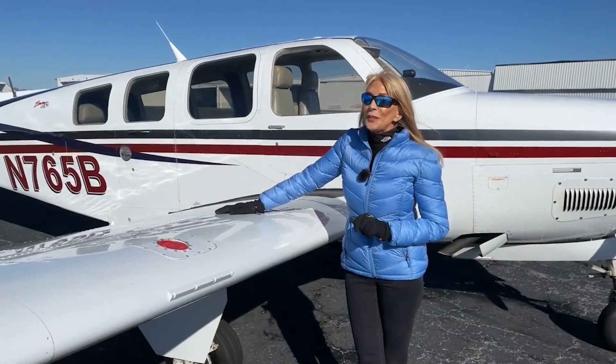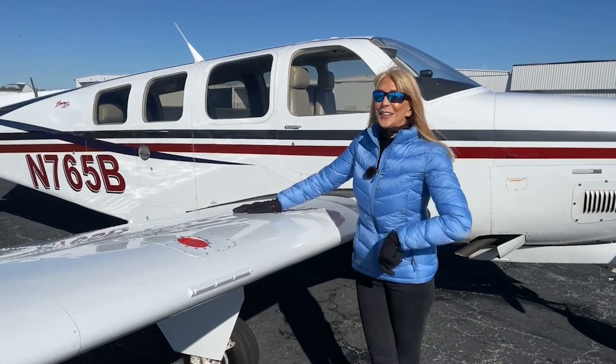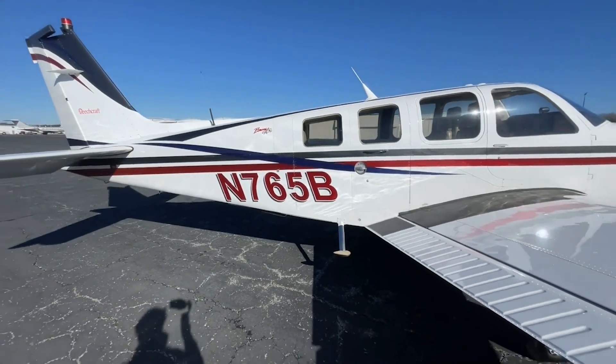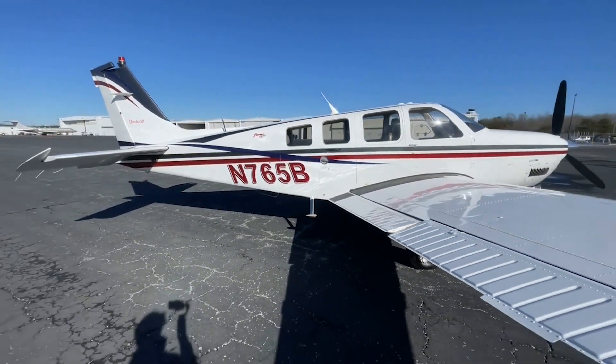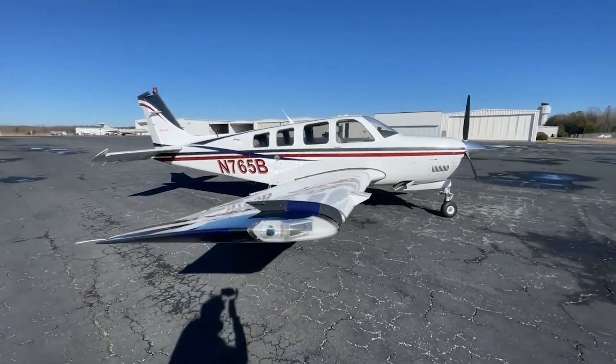Here's something you will appreciate: the Wing Spar AD does not apply to this airplane. The paint scheme is stunning — white with charcoal and red metallic stripes, with a deep blue swoosh, in very good condition.